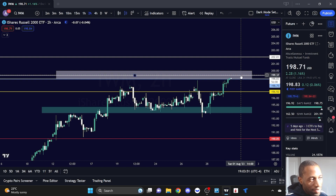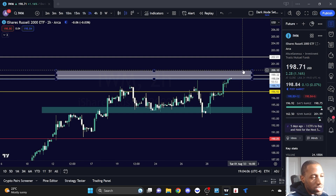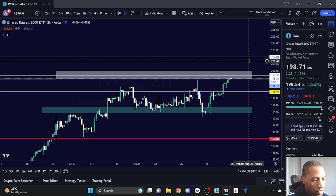We're not that far off from the $200 level, and $200 is going to be a psychological area — there could be a lot of sellers hanging out there. But if we get that break above 200, the next level is 202. So if you are going to be trading IWM through options, you want to be fully aware of what the upside could potentially look like.